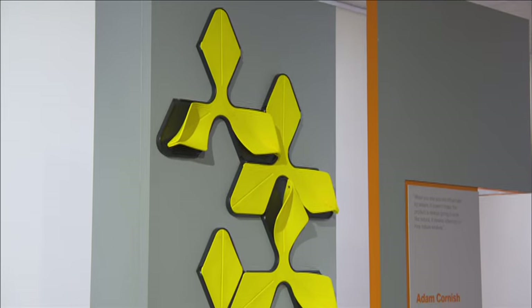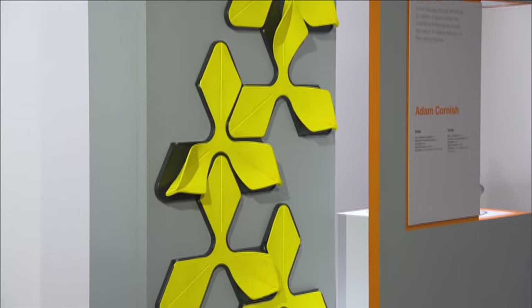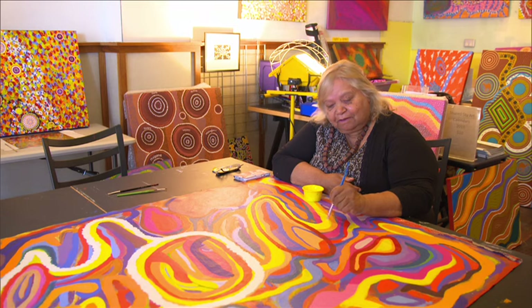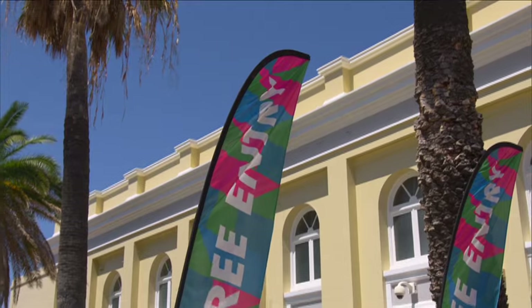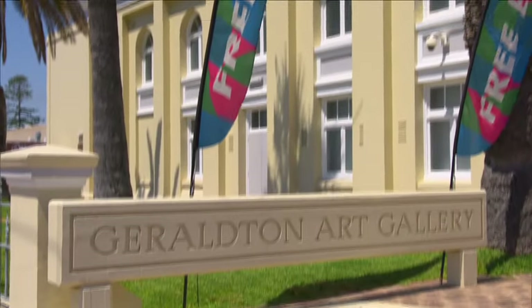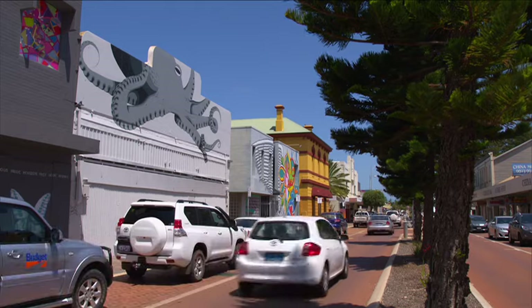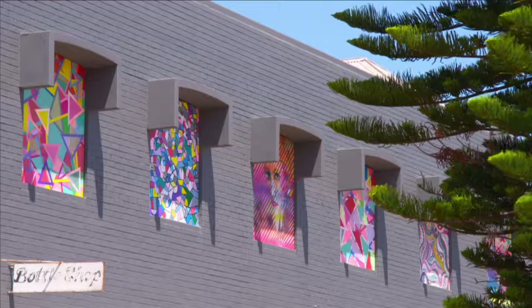Geraldton has a thriving arts and culture scene with several local galleries in town featuring works from local, national and international artists. This includes a range of local Aboriginal art, large-scale public works along the foreshore and premium exhibitions at the Geraldton Regional Art Gallery. There's also a rich urban street art presence within the city centre, adding to the vibrancy and culture of the town.